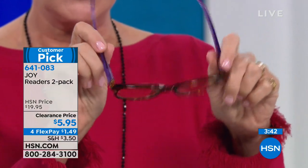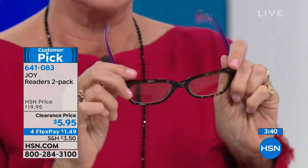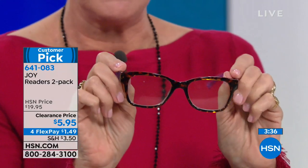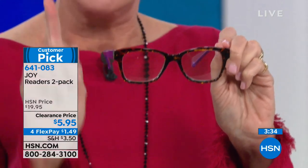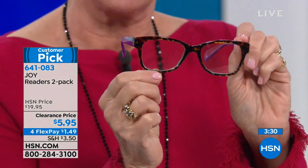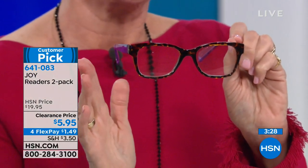They've got spring action hinges, impact resistant lenses, nothing to pinch your nose, and UVA and UVB protection on the lenses. In this particular set, you're getting two identical pairs with a soft tint on them. These are the readers you'll want to wear when sitting in front of the computer, reading on your iPad or e-reader. They're going to soothe your eyes because of that subtle tint, and this Wayfarer design looks fabulous on any face.